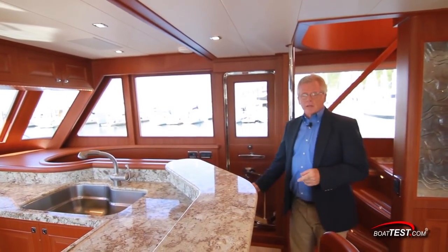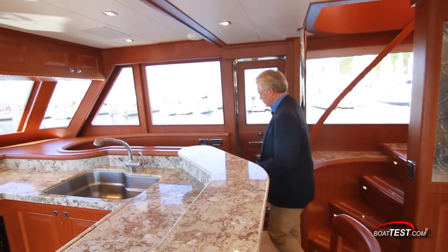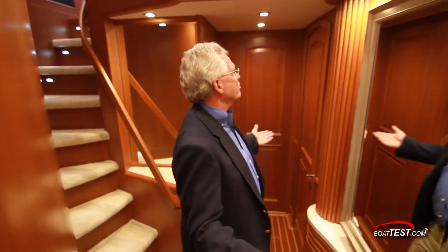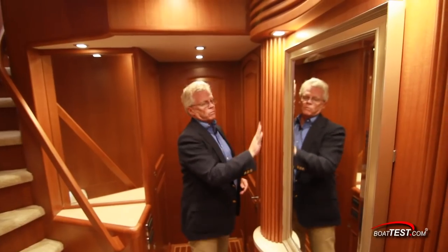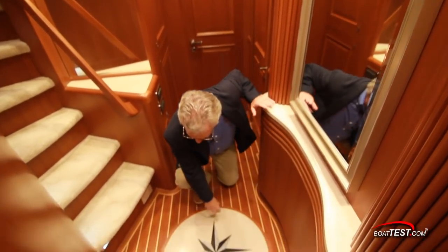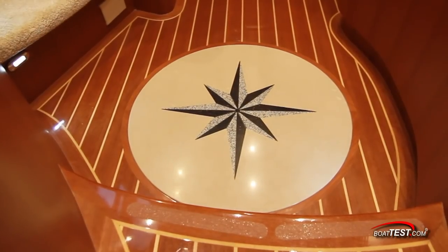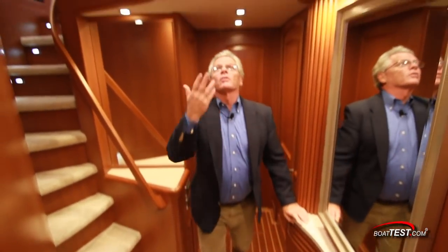Down below we have three staterooms with ensuite heads. It seems like everywhere I go in this boat I can't help but stop and look at the fit and finish — it's done so well. More of the African Macquarie Cherry, marble decking with an inlaid compass rose, cherry and holly decking, and beautiful work up above.